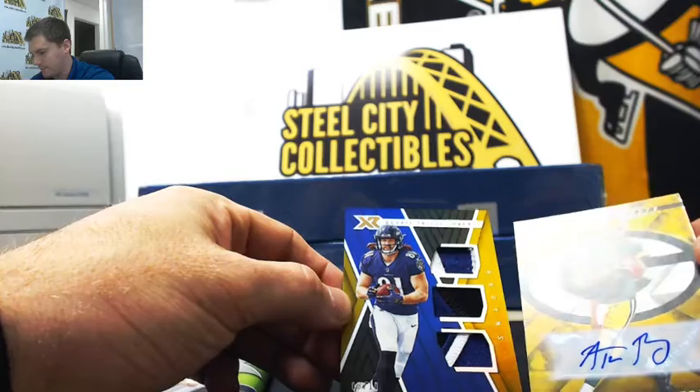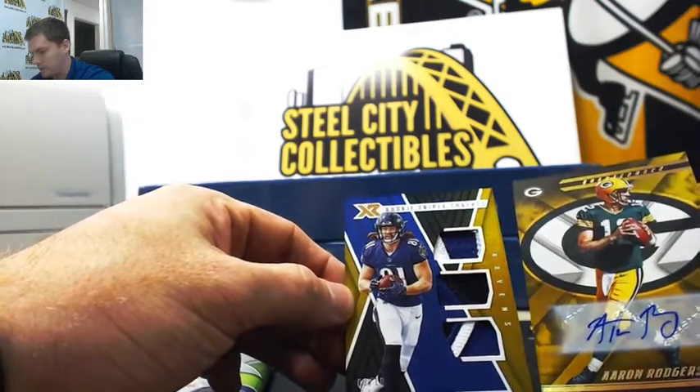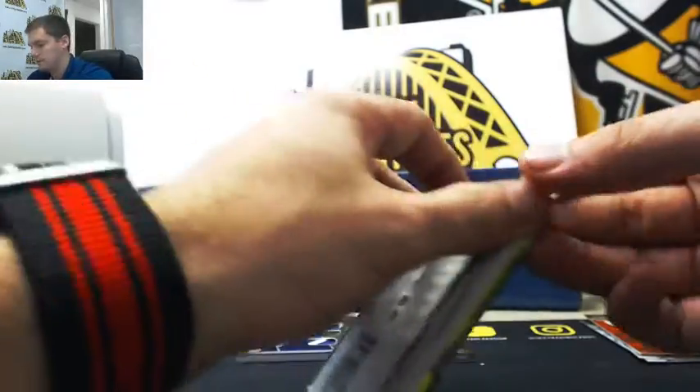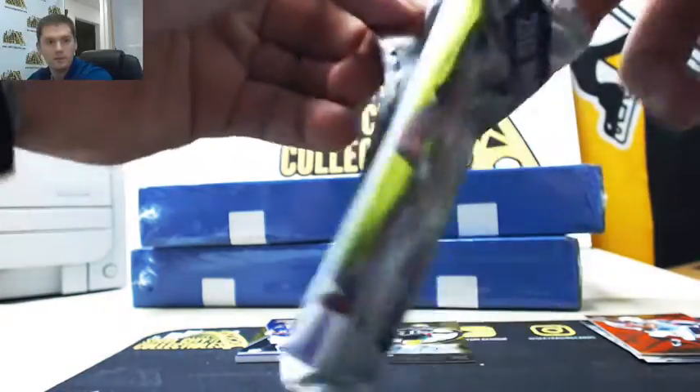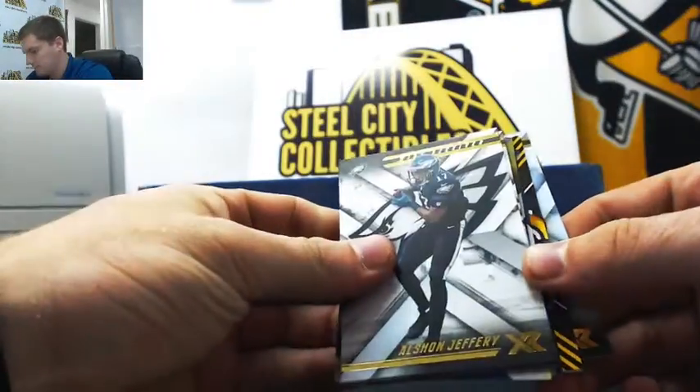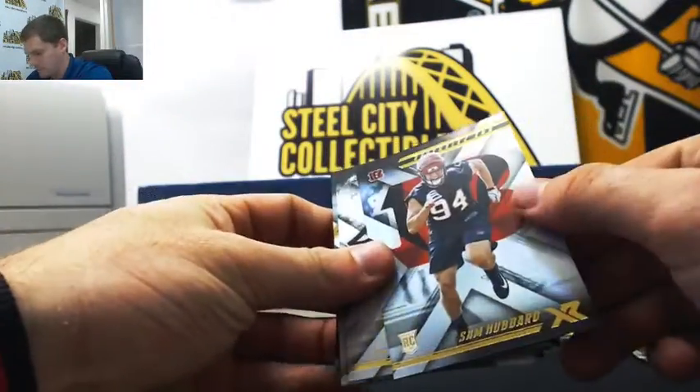Look at that — Aaron Rodgers two out of three, that's a huge hit. I know that Rodgers paid for your whole order. That's a real nice one. Sam Hubbard.